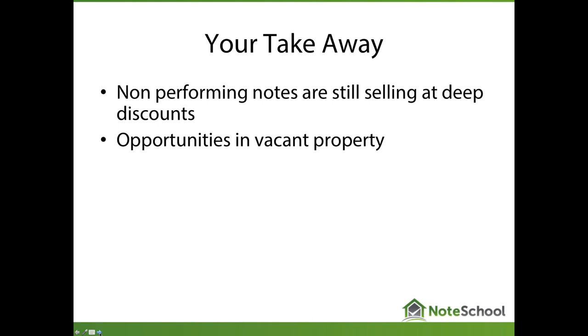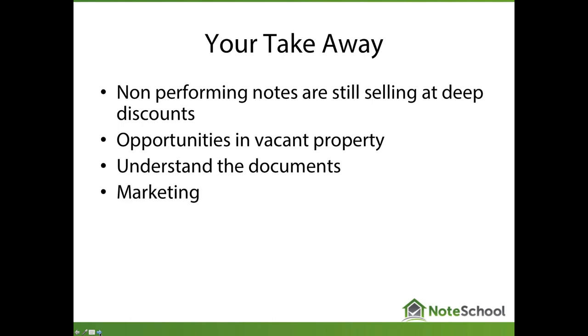The second takeaway is that there are opportunities in vacant property. Unfortunately, a lot of vacant properties are getting lumped into the category of blighted property — there's a big difference, and you'll see that here. The third takeaway is the importance of understanding documents. People who aren't properly trained pass on good opportunities, and that will come to light in this case study. The fourth is the importance of marketing and simple methods people have gotten away from with all the internet availability.